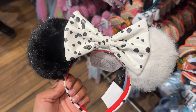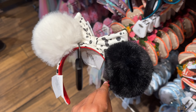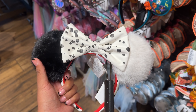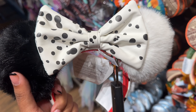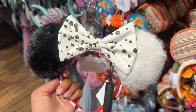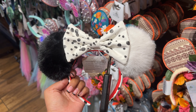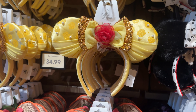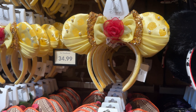Cruella De Vil ears are actually really cute — they're very fluffy. I don't think I saw them when they first released. No hidden Mickeys in the polka dots, which would have been smart. They're $34.99. They also restocked the Belle ears, which I have and love.